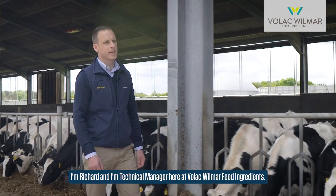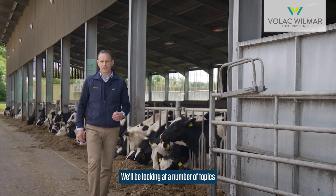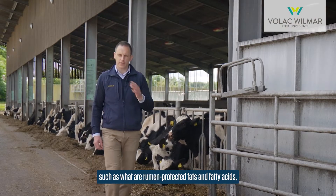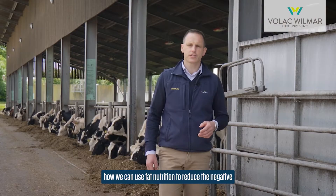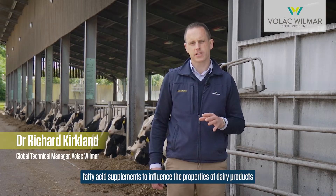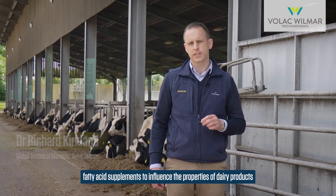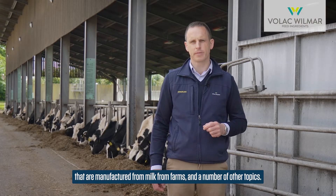I'm Richard and I'm Technical Manager here at Volak Wilmar Feed Ingredients, and welcome to our new video series on 'Why Feed Fats'. We'll be looking at a number of topics such as what are rumen protected fats and fatty acids, how we can use fat nutrition to reduce the negative effects of heat stress in dairy cows, and how we can use different fatty acid supplements to influence the properties of dairy products manufactured from milk from farms, and a number of other topics.